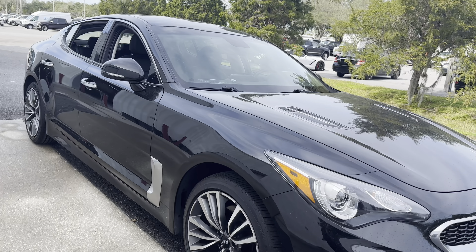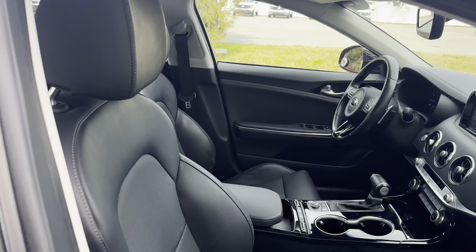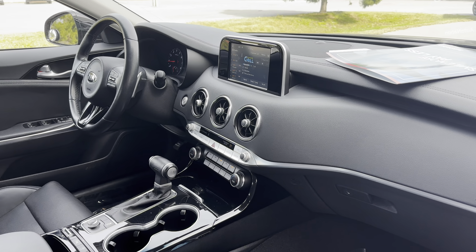This is a 2019 Kia Stinger, black over black leather interior, power driver's seat, power windows, locks and mirrors, leather wrap steering wheel, paddle shifters, Bluetooth for your cell phone, and push button start.